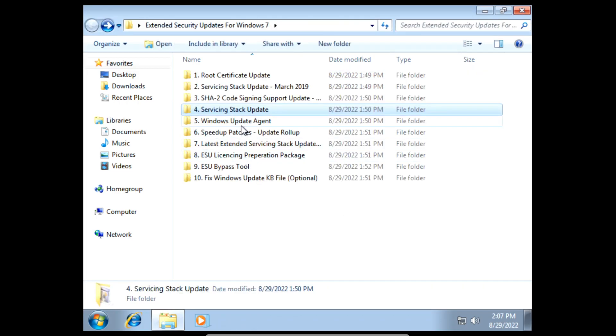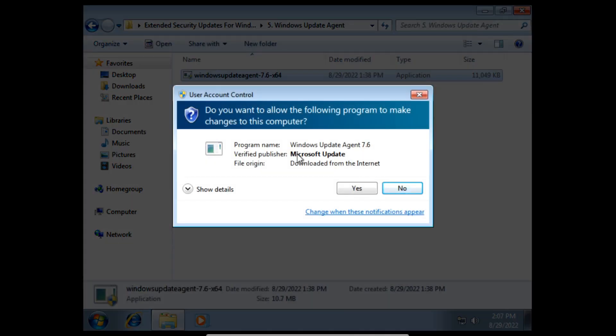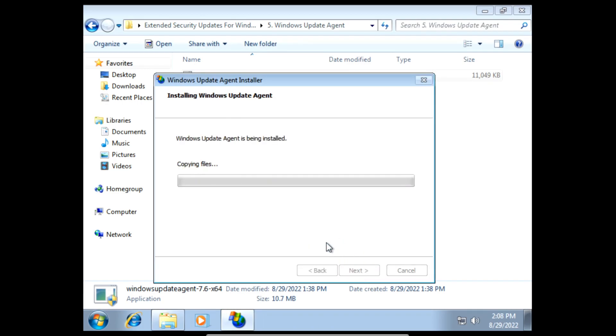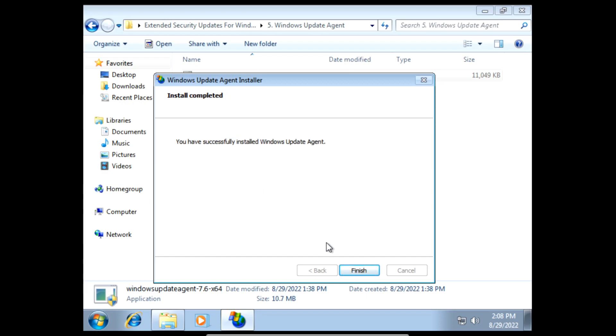Next we need to install the Windows Update Agent. If you get a user account control pop-up click yes. In the installer click next, then click I agree, then click next, and the Windows Update Agent will start to install. Once it finishes installing we can click finish.